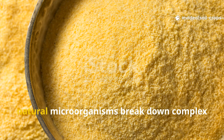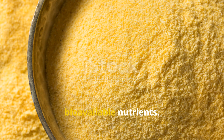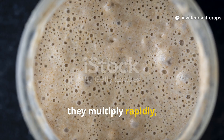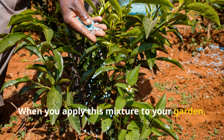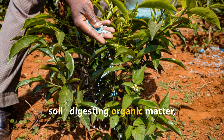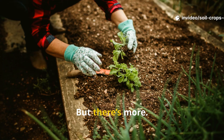During fermentation, natural microorganisms break down complex carbohydrates and proteins in cornmeal into simpler, bioavailable nutrients. At the same time, they multiply rapidly, turning your bucket of cornmeal into a probiotic elixir for the earth. When you apply this mixture to your garden, those microbes continue working in the soil, digesting organic matter, releasing trapped minerals, and feeding plant roots exactly when and how they need it.